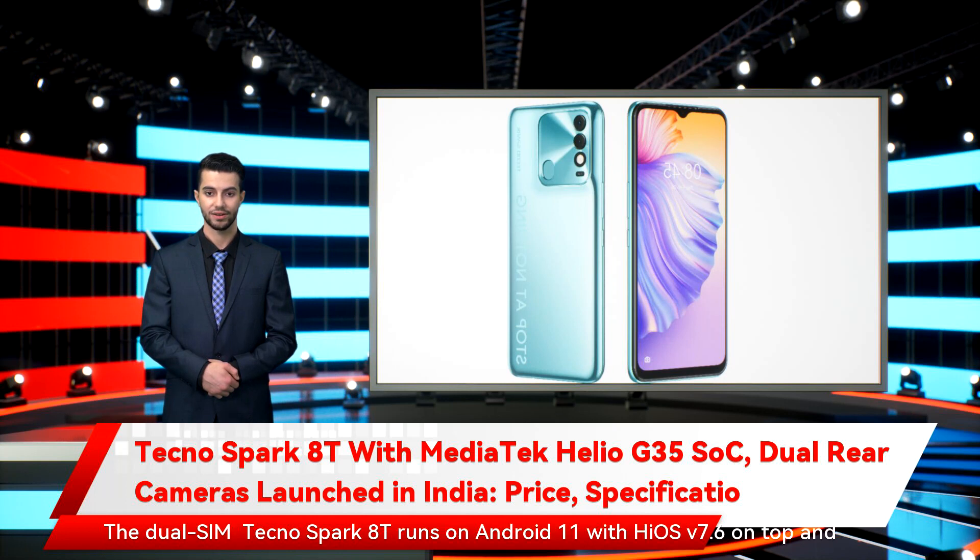The dual-SIM Tecno Spark 8T runs on Android 11 with HiOS v7.6 on top and features a 6.6-inch Full HD+ display with a 91.3% screen-to-body ratio and a peak brightness of 500 nits.